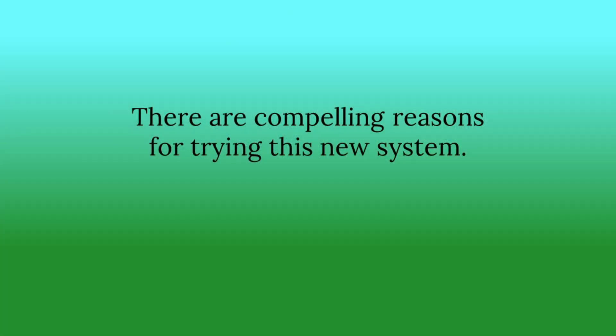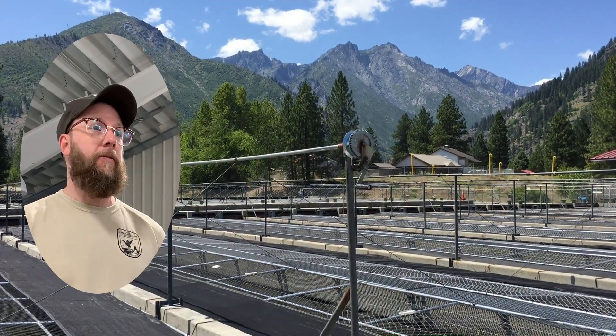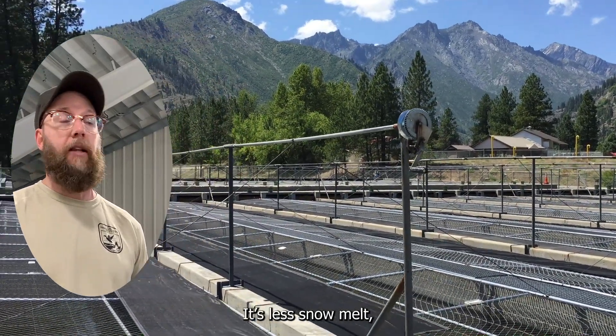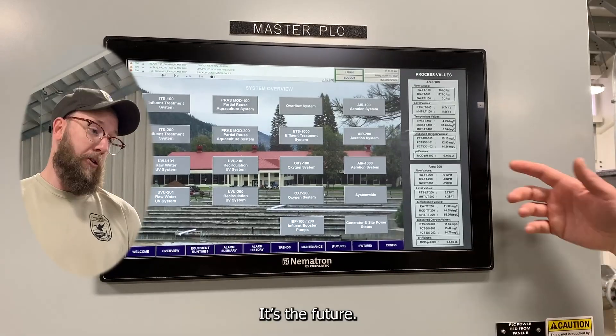There are compelling reasons for trying this new system. We're going to need it with just the way climate change is going here — the lack of flows, or just our flows are different than what they used to be. Less snow melts, or it all comes at once, so sometimes there's just no flow. It's the future.